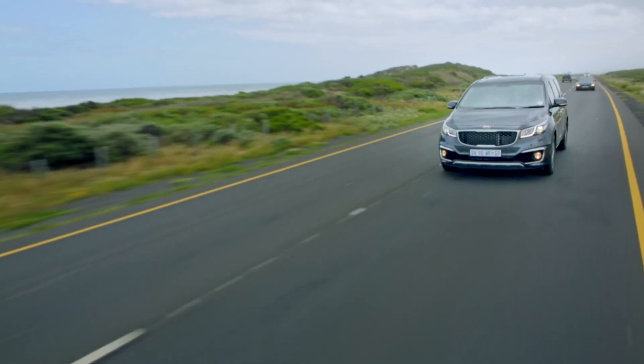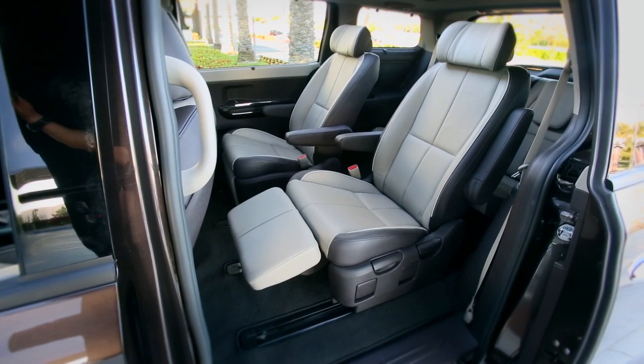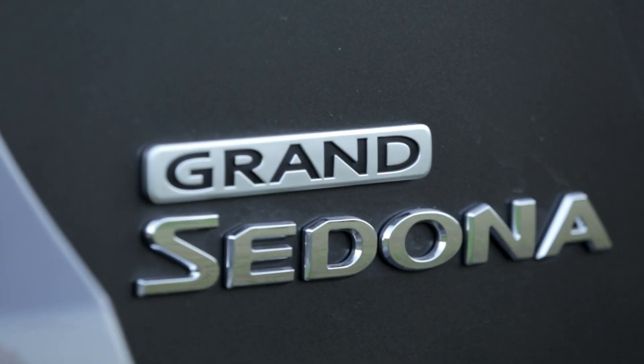Prices start at 500,000 rand, and this top-of-the-range SLX model is 200,000 rand more. That is a lot of money, but you could buy a luxury sedan for the same price — and are you getting as much car? The Sedona seats seven people in absolute comfort, fold the seats down and it's infinitely more practical, and as we've seen it doesn't cost much more to run. If you have a family it makes a lot of sense, and in a busy world of mums, dads, kids, soccer practice and school plays, things that make sense are often worth way more than their price on paper.